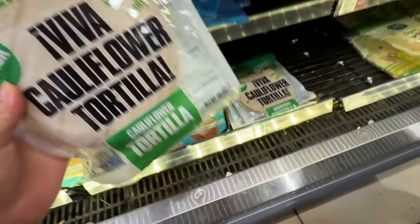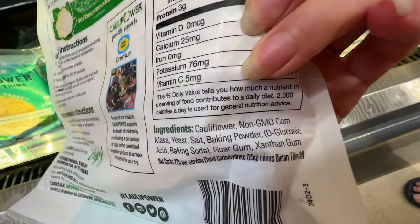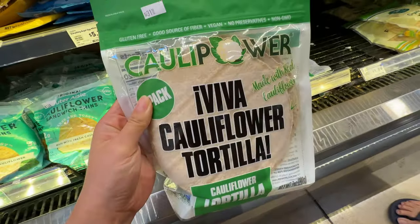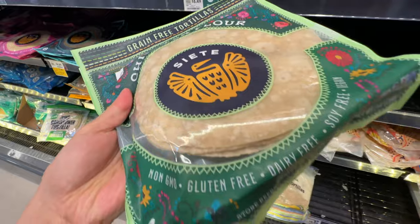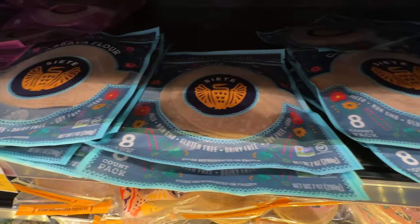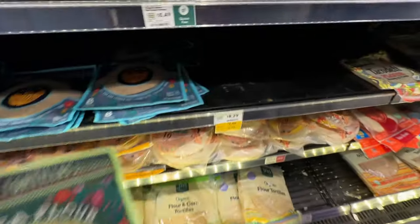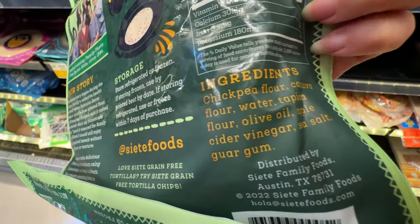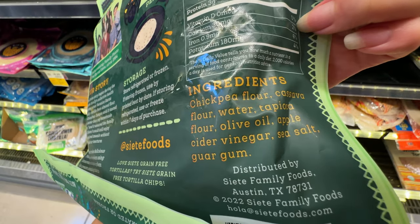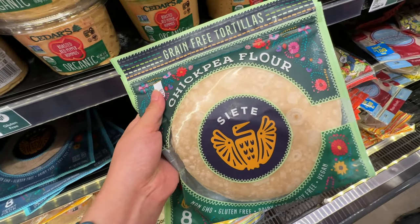We got this Viva cauliflower tortilla for $7.49 — pretty expensive. It does have cauliflower and non-GMO corn. Interestingly, this brand also has chickpea flour tortillas, cassava flour, and almond flour varieties. The chickpea flour one is currently on sale and is the last item. It still has some carbs, but the ingredients look really good — chickpea flour, cassava flour, and olive oil. So not too bad, other than the pricey factor.